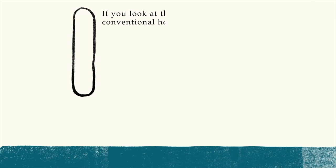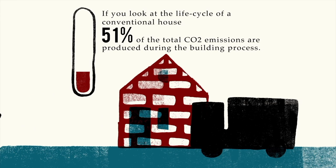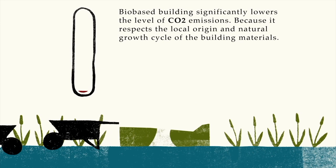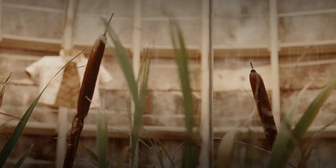If you build your house in a conventional way, before you even live in it, already 51% of the total CO2 emissions is released during the construction process. But when you use bio-based material to build, way less CO2 gets released — even more, a lot of CO2 gets stored. I'll come back to that later.